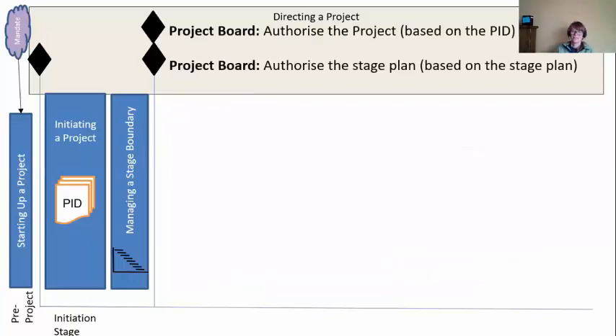At the end of the initiation stage, the board actually have to take two decisions — it's the only time they have to do two decisions at once. The first one is to authorize the project, and that's based off the PID. Do they like all those details? They saw this project idea before in a brief — two sides of A4, very brief, and it looked promising. Now we're showing them the details. Do you still like this?